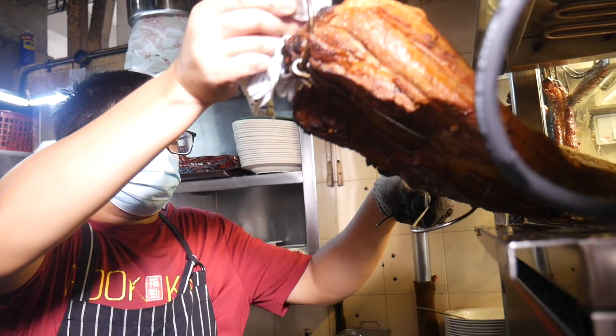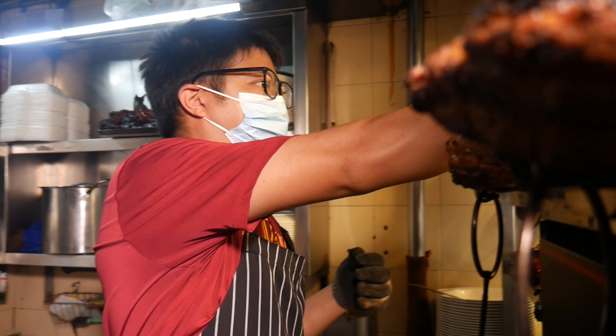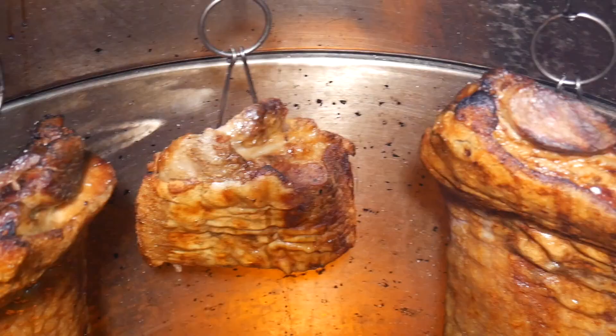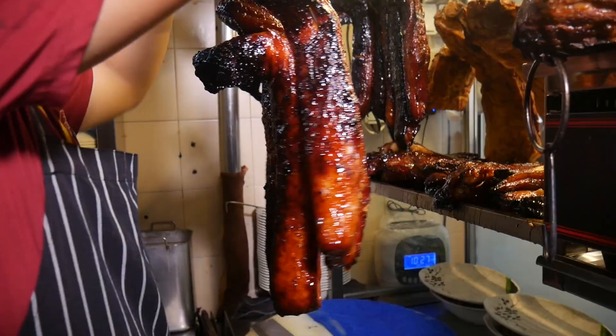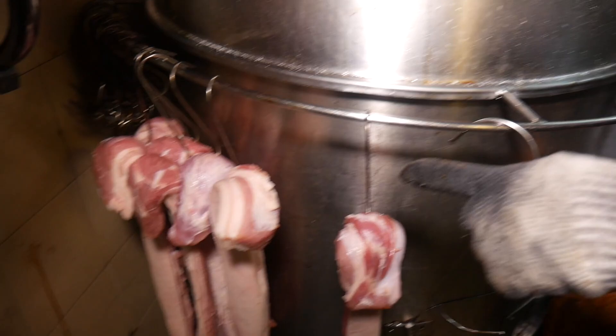When we let it cool down, we don't cut it first. Because if you cut it when it's too hot, the skin will crack. So we give it a while to cool down, then we will slowly cut it and people can enjoy the full flavor. So now I'm going to marinate the chasiu — this is the color before four hours, and this is after four hours.